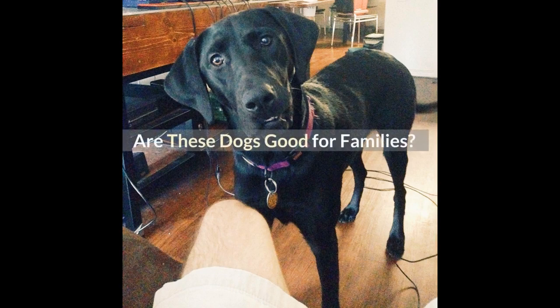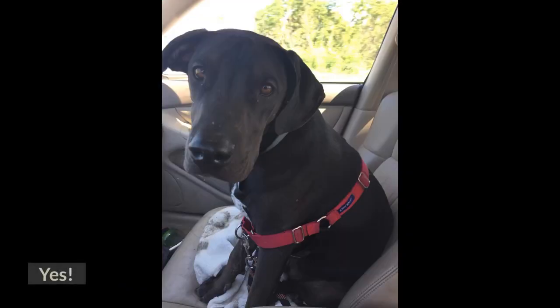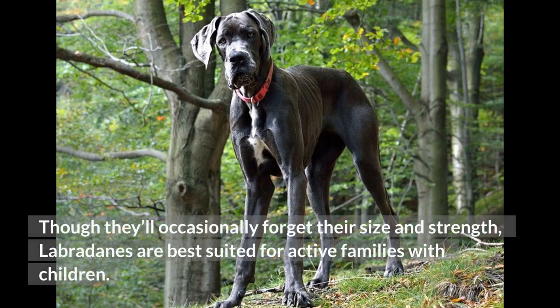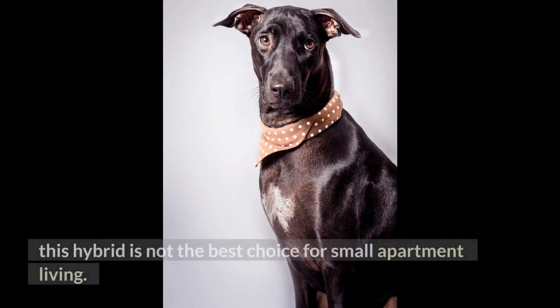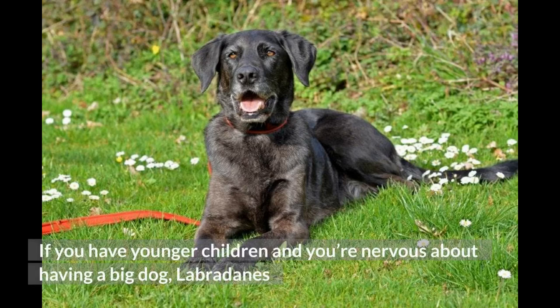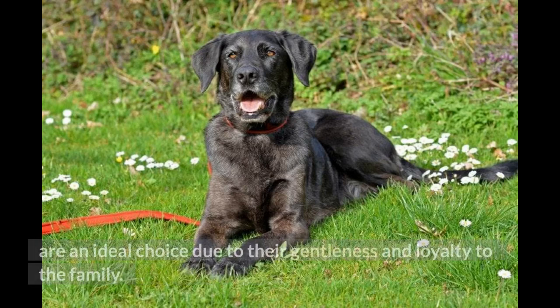Are these dogs good for families? Yes. Though they'll occasionally forget their size and strength, Labradanes are best suited for active families with children. They do best with homes that have adequate space for them, so this hybrid is not the best choice for small apartment living. If you have younger children and you're nervous about having a big dog, Labradanes are an ideal choice due to their gentleness and loyalty to the family.